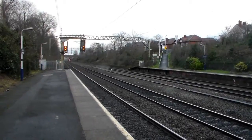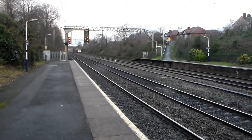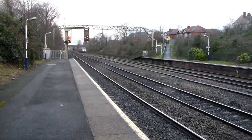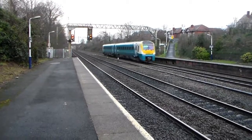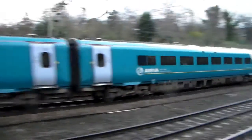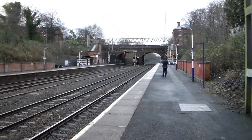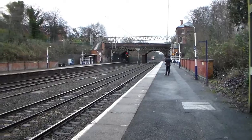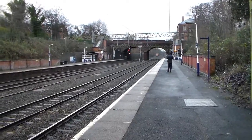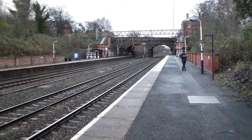Now coming down for an Arriva Trains Wales re-return to Wales, with unit 175007 working 1-Victor-40 from Manchester Piccadilly to Carmarthen, via Crewe, Shrewsbury, Hereford, Newport, Cardiff Central, Swansea and Milford Haven I believe — although I think maybe Milford Haven is after Carmarthen.